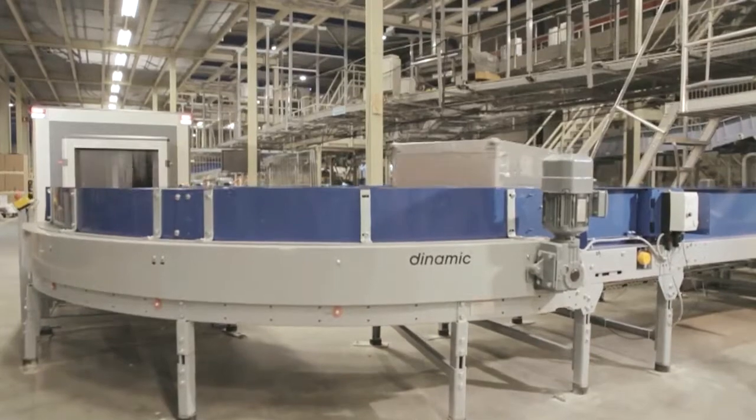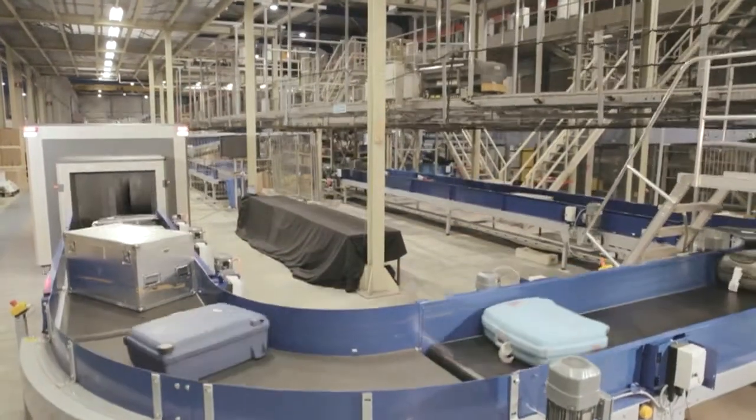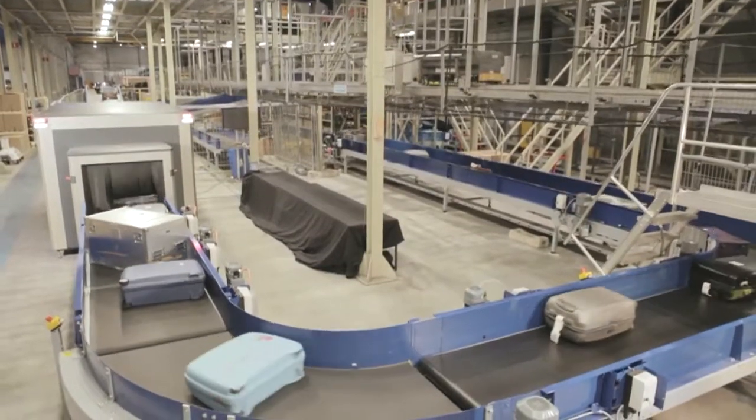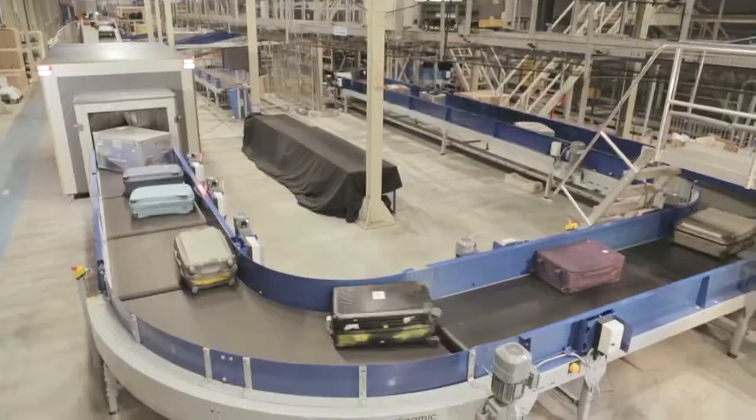The key advantage is the speed of the unit, which is outstanding. It's a 0.5 meter per second continuous belt speed, which enables a throughput of 1,800 bags per hour — proven under real operational conditions.